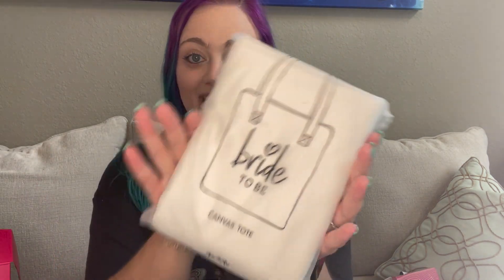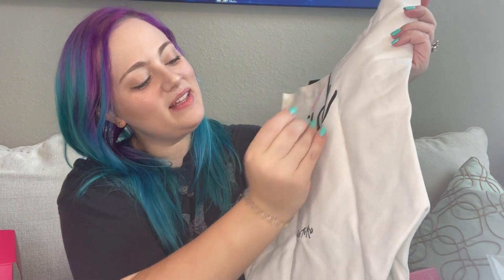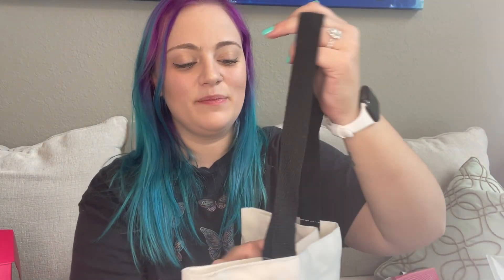Next is a 'bride to be' canvas tote. This is cute — it seems like very thick, durable material, which I like a lot. 'Bride to be' — that's me! This is so cute. You can use this while you're out wedding shopping, or just to carry stuff around, or bring it to wedding planning events. It's made with really nice thick material, which is awesome.